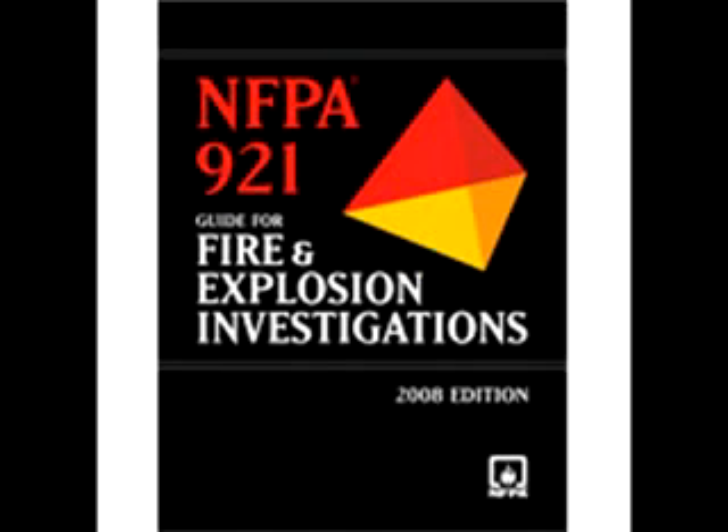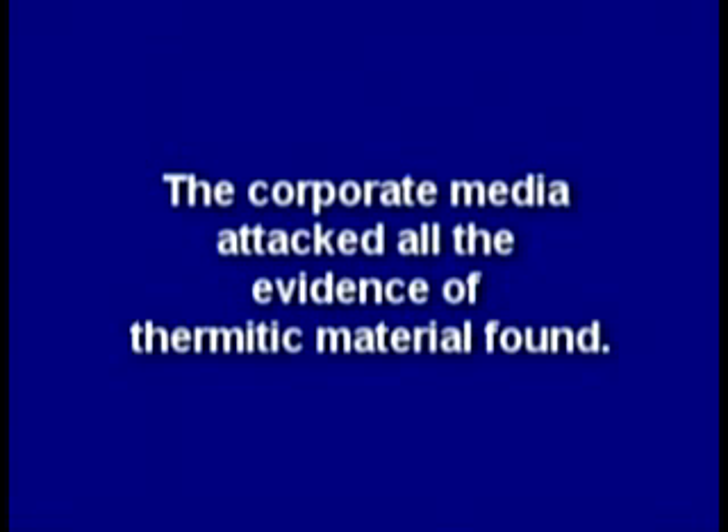But NIST refused to test for explosives or their residue and ignored standards such as NFPA 921 guidelines. The corporate media attacked all the evidence of thermitic material found.